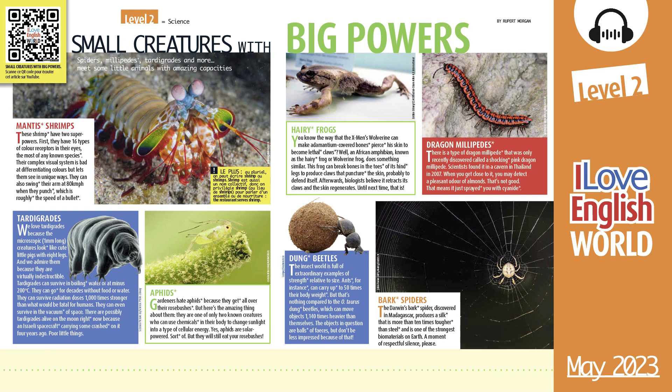Small creatures with big powers. Spiders, millipedes, tardigrades, and more — meet some little animals with amazing capacities.